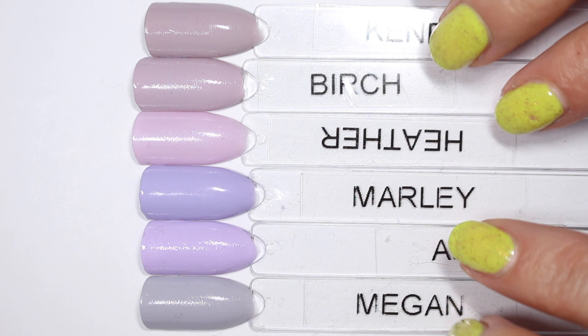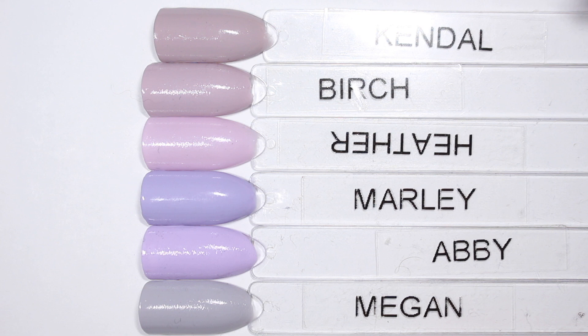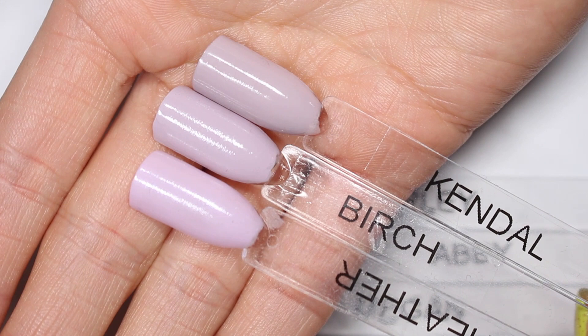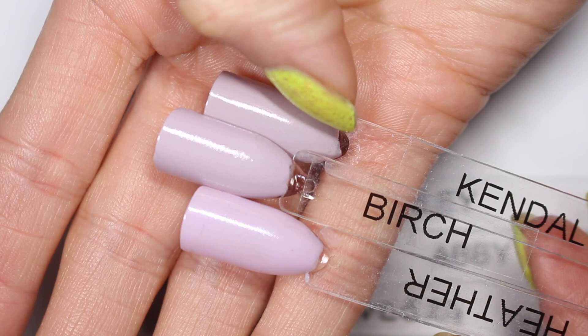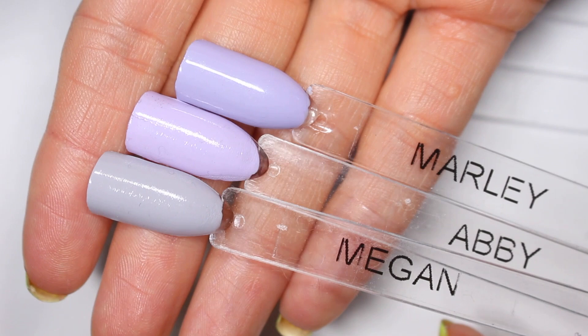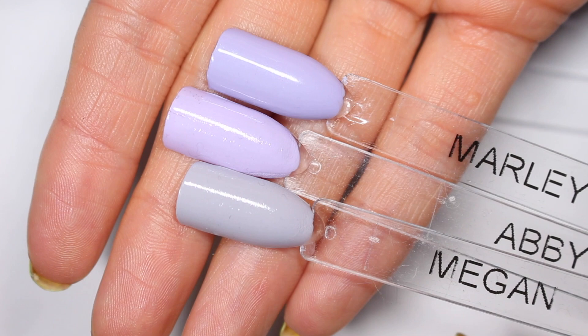I had planned to split these into two groups but decided if you're looking for a light purple you'll probably look at all six anyway. Heather, Birch, and Kendall are the most similar — all have a slight pink undertone, and Birch and Kendall share a grayed-out effect. In the other group there are more differences: Abby is the true light pastel purple, Marley is great if you want something more blue-toned, and Megan honestly just looks gray on the nails.